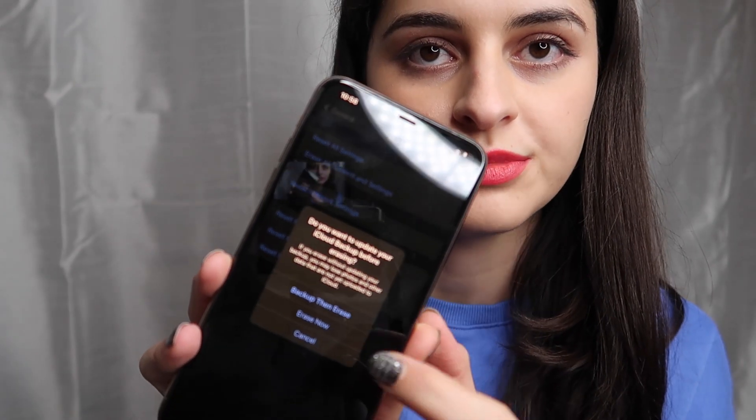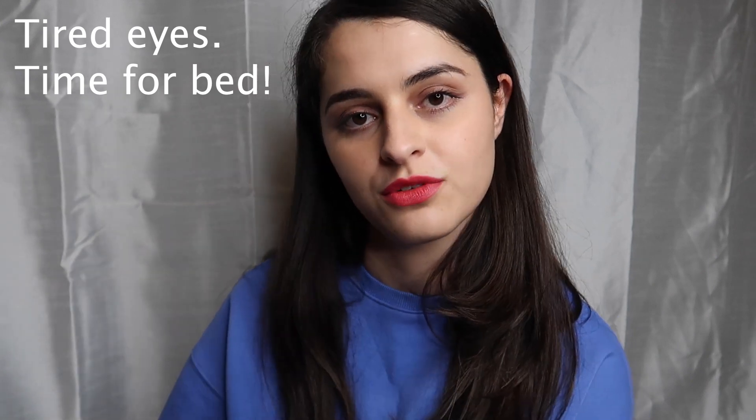My phone finally finished restoring from the old phone — that took about 30 minutes, and I'm finally set up. One important thing: make sure you erase everything from your old phone before returning it as part of the iPhone Upgrade Program, so they don't see your data. I went to Reset and pressed Erase All Content. I hope this video helps anyone thinking about getting the new phone or learning about the iPhone Upgrade Program. If you enjoyed it, give it a like, leave a comment, subscribe, and I'll see you next time.